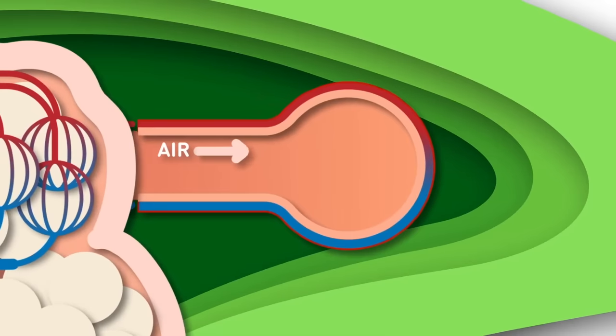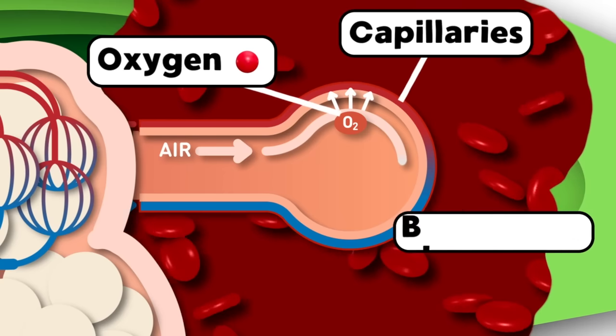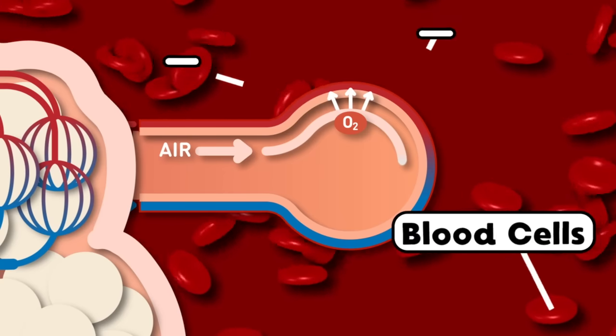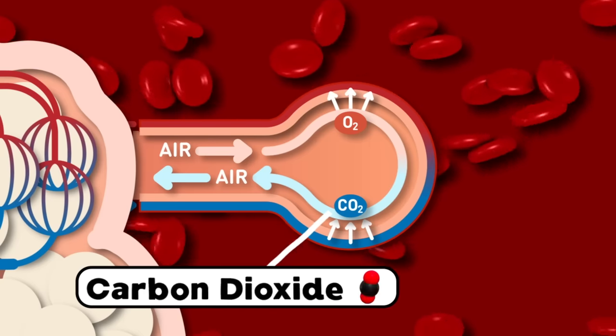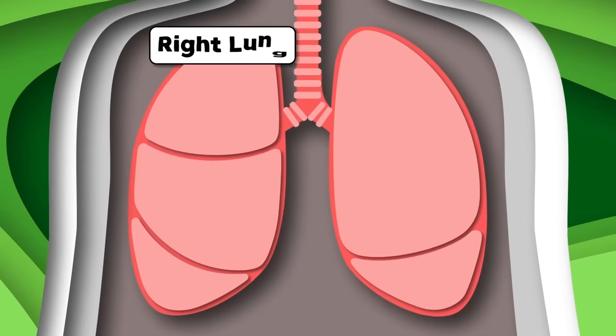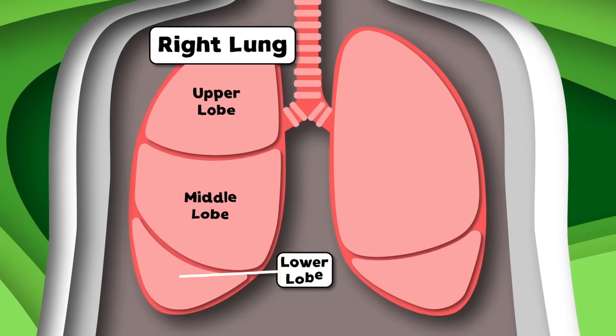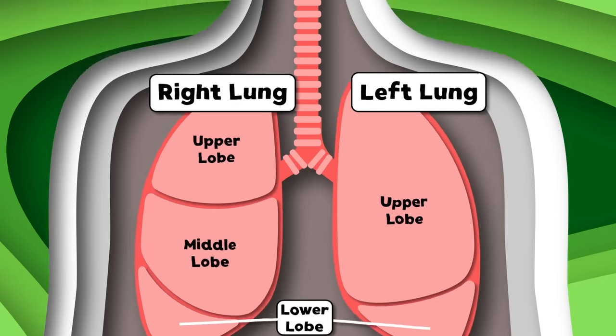The alveoli's job is to take oxygen from air and pass it through the walls of capillaries to blood cells. They also take carbon dioxide off your blood cells, which travels through your respiratory system so you can feel well. The right lung has an upper, middle, and lower lobe. The left lung only has the upper and the lower lobe.